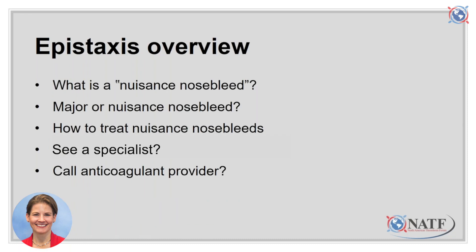The medical term for nosebleeds is epistaxis, and during this presentation I may use the term epistaxis interchangeably with nosebleeds. This presentation is about how to treat nosebleeds at home. Not all nosebleeds can be treated at home, but the ones I refer to as nuisance nosebleeds can be. I will describe the difference between major and nuisance nosebleeds, show you a video demonstrating how to treat nuisance nosebleeds at home, tell you when you need to see a specialist, and discuss when to contact your anticoagulant provider.